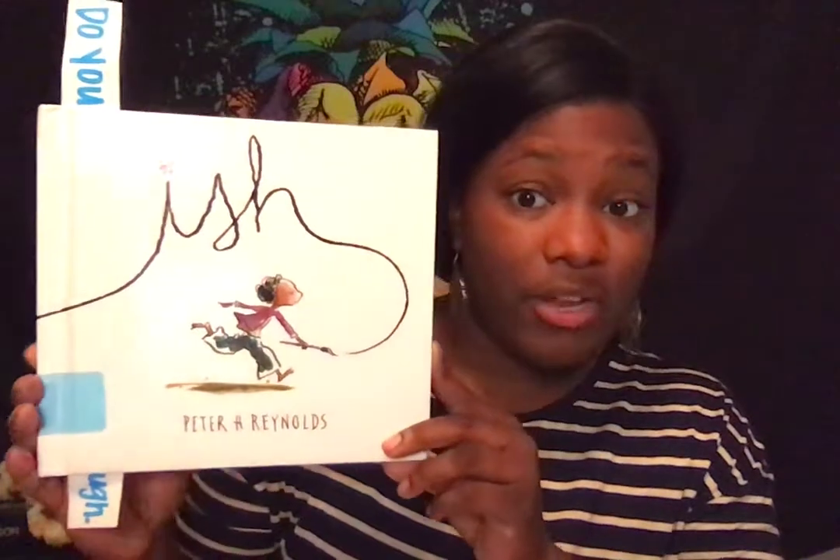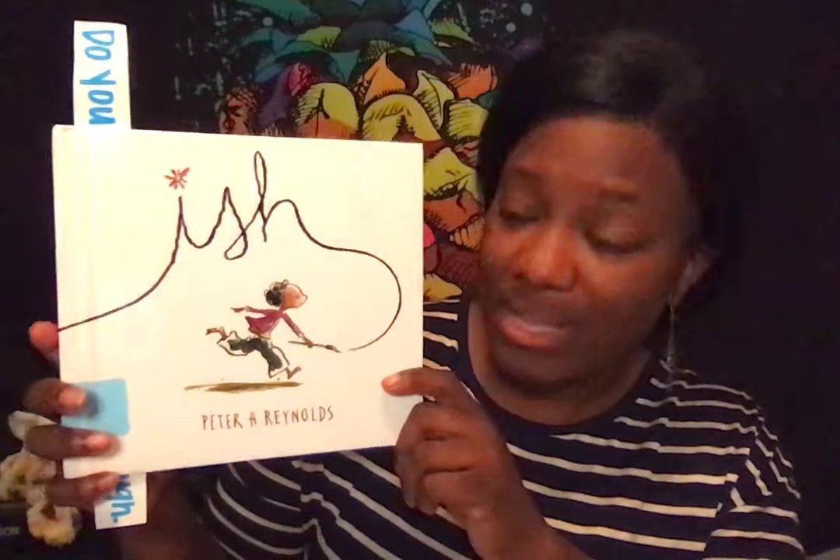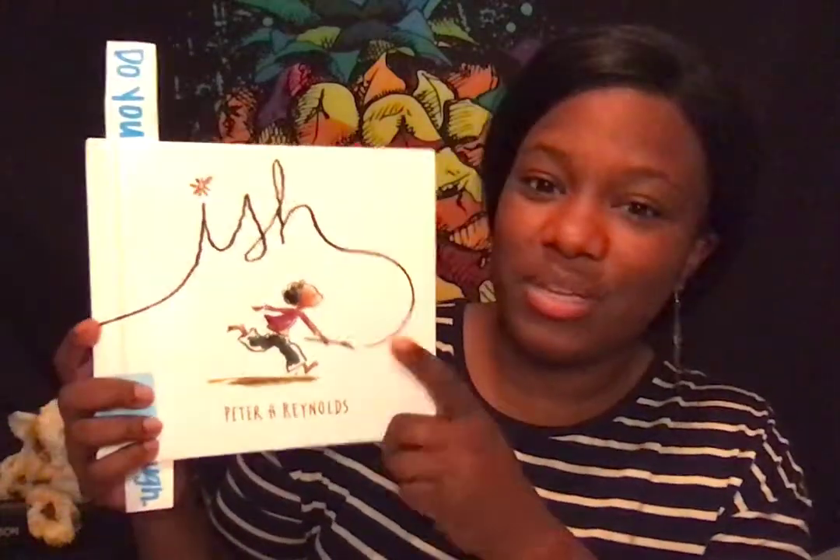Let's look at this book right here. This book is called Ish. You might remember it from first grade or even Art with Miss Olson. This is a story about a little boy who's painting and trying his hardest to make his paintings look perfect. Then his little sister sees his painting and says, well, it looks like a house-ish. The boy hears the ish, gets so happy, and realizes that his paintings don't have to be perfect. As long as he's doing his best, he's happy.